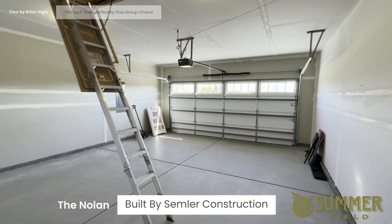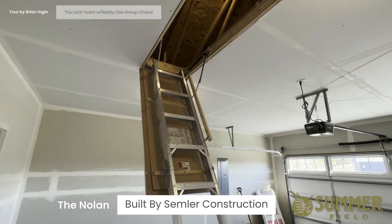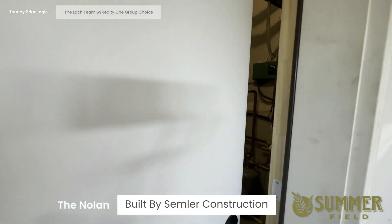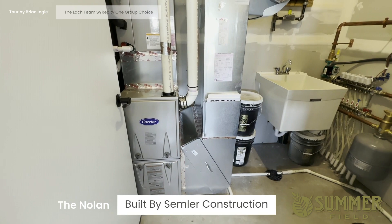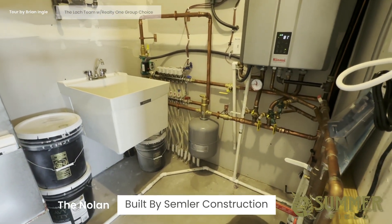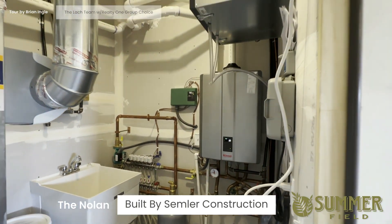In the garage of the Nolan, you'll see storage up above as well and the mechanicals off the garage. This home comes with a Carrier forced-air furnace, radiant in-floor heat, an on-demand water heater, and an air exchanger.